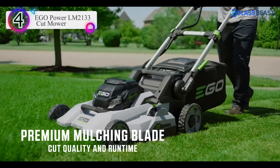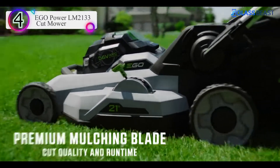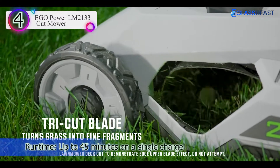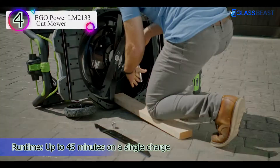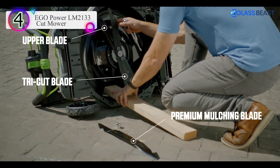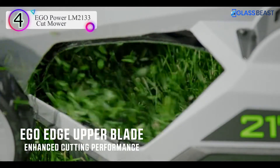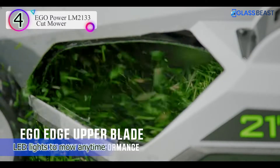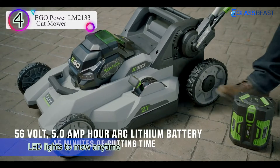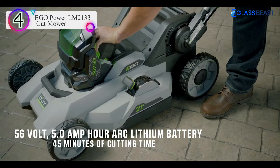There's a lot to like about this feature-rich 21-inch model. A 7-position height adjustment lever raises or lowers all four wheels at once, while the 3-in-1 clipping management allows users to choose between the chute, mulching, or bagging clippings. The 5.0A batteries offer up to 45 minutes of runtime, while a second battery port can double that. Onboard LEDs help light the way for early morning or late evening mowing. Keep in mind that this model does weigh nearly 80 pounds, although the ergonomic padded handle collapses for easy storage.